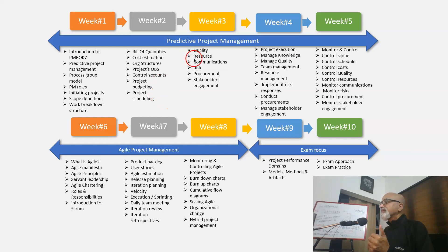Week 3 we focus on the quality aspects of projects, resourcing, communications, risk, procurement, and stakeholder engagement.